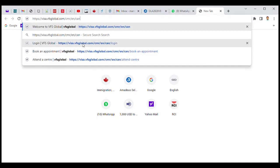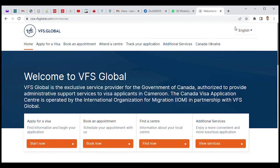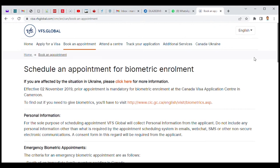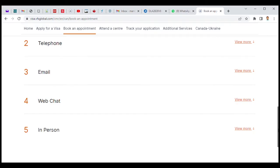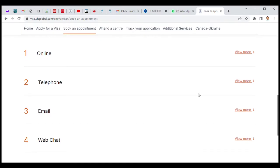So we go to our browser and you have to type visa.vfsglobal.com, and once that is done you will have this page. We go straight to "Book Now." There are five ways for you to book your appointment, but the most used and advisable by the consulate is online.